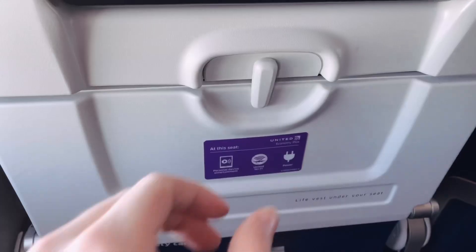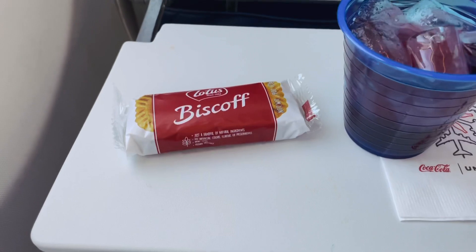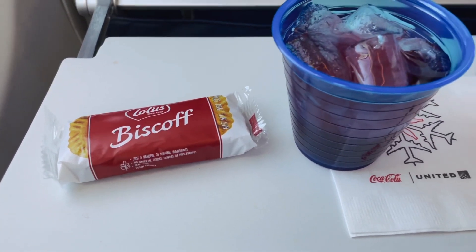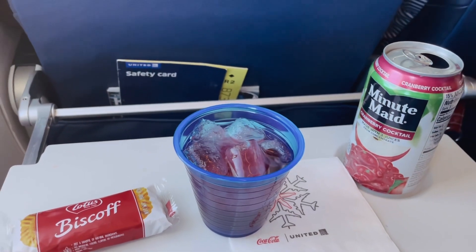It's almost time for the in-flight service. The tray table is quite standard on this aircraft, but it is nice and clean. And here's the in-flight service — it consists of a Biscoff cookie and a cranberry apple juice today.